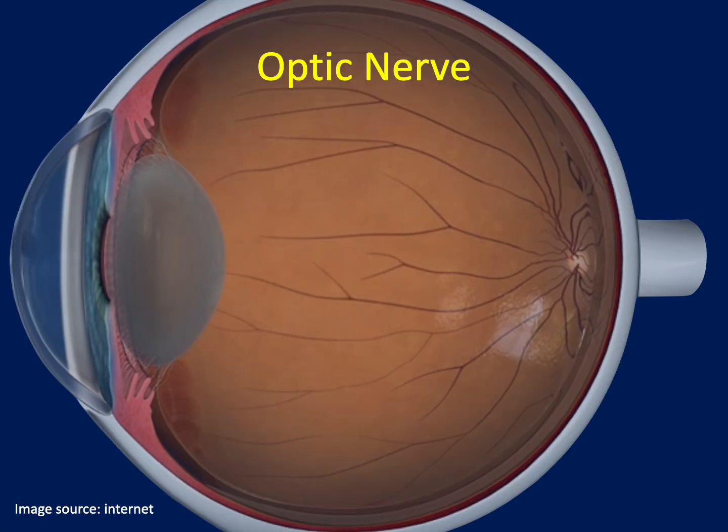Glaucoma is a group of eye diseases which damages the optic nerve and, if not managed properly, often leads to irreversible vision loss. The optic nerve is located at the back of the eye and transmits visual information from the eye to the brain. When damaged, it can lead to vision loss or blindness. While other conditions may also affect the optic nerve, glaucoma causes a distinct pattern of damage, which will be illustrated on the next slide.